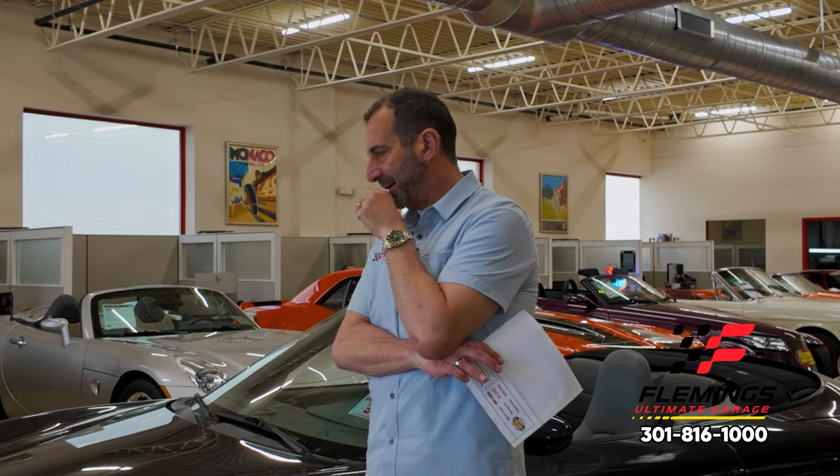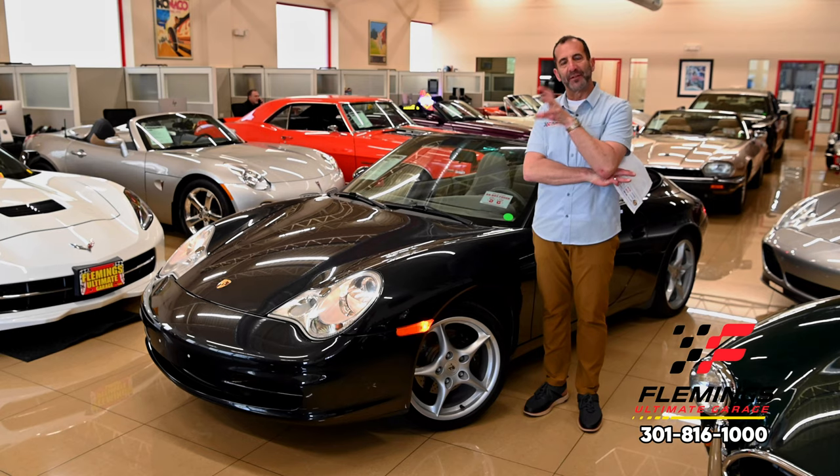Hey everybody, I'm Tony Fleming from Fleming's Ultimate Garage. Thanks for joining us on today's sports car video. I got to tell you, we're approaching our 25th year of doing this here, and I never tire of these 911 Cabriolets, and I'll tell you why.